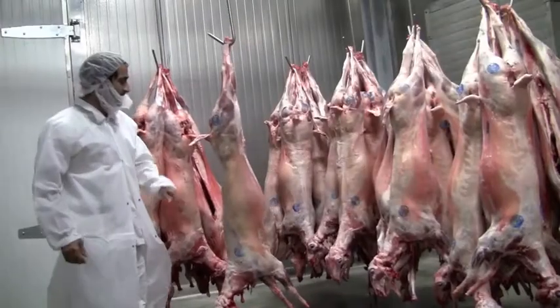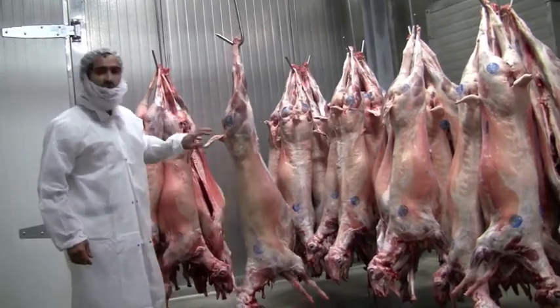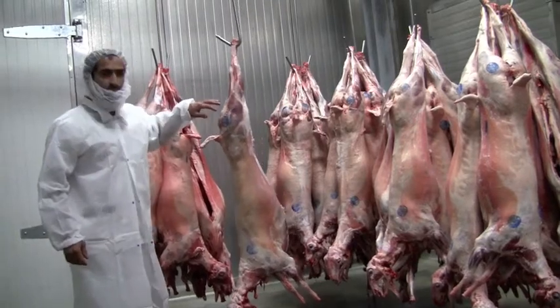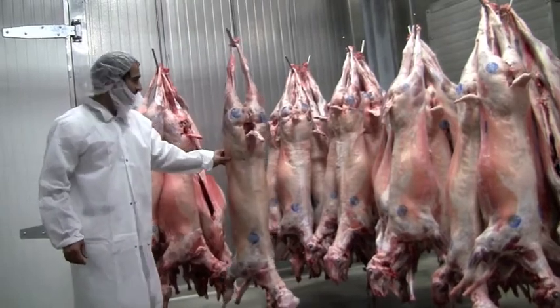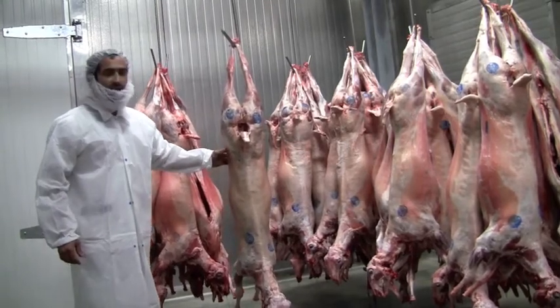Here at Tsimko Meats, we process quite a few lambs. The reason why we like Rito lambs is because of the consistencies we have year-round. The lambs are uniform, they have good body scores, they have just the right amount of fat, they have a wonderful color, and they are tender and mild.